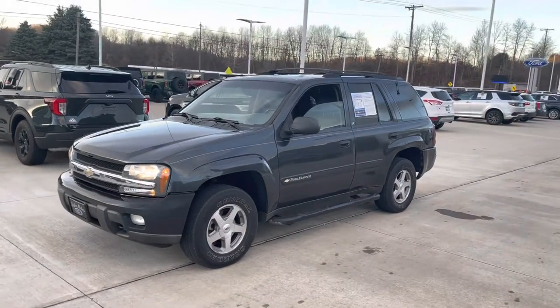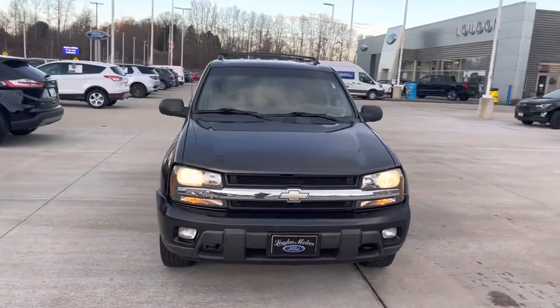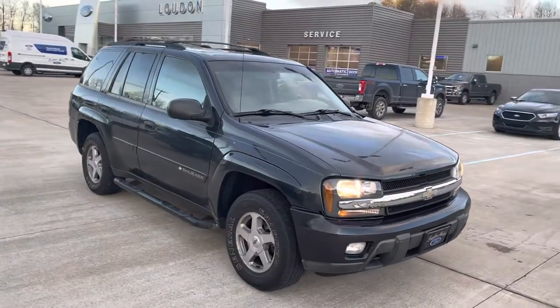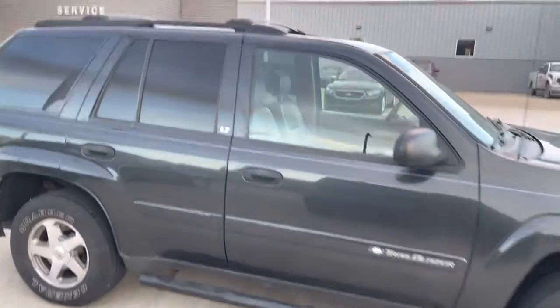Hello, this is Tim at Loud Motors Ford with my 2003 Chevy Trailblazer LT. I personally took this one in on trade — one owner its entire life, he bought it brand new and took really good care of it. It's very nice.